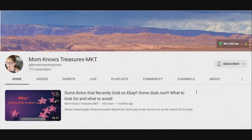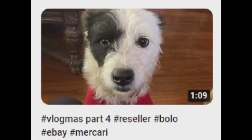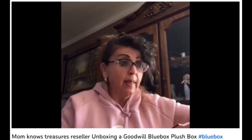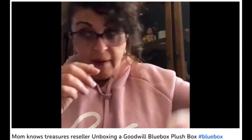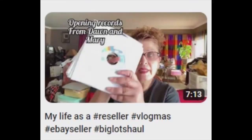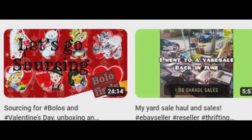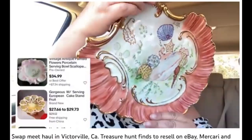Mom Knows Treasures MKT. Yvonne isn't the typical reseller — because even though she's all about getting great deals and turning a profit, she also is a believer in helping others learn those same skills of reselling.